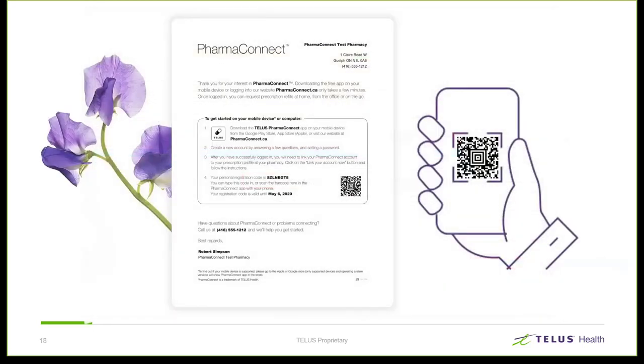For patients who use a mobile device, once they have that printout, they can scan the QR code using their device, and that completes the process for them. It's quite simple. Let's go back to the web and take a look at how the patient would use the leaflet there.